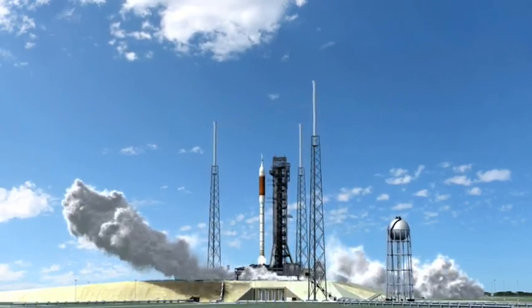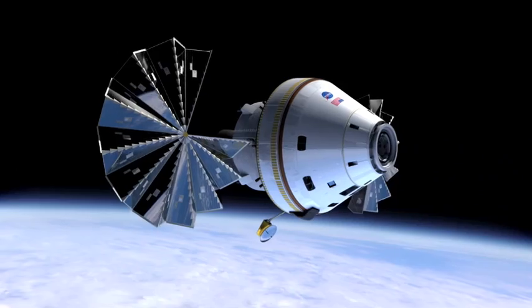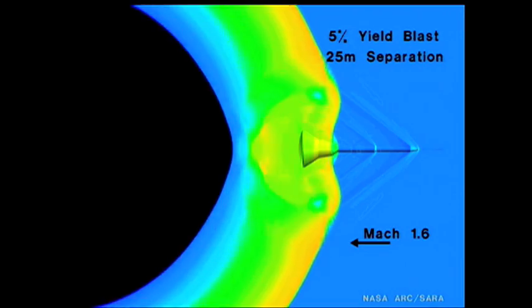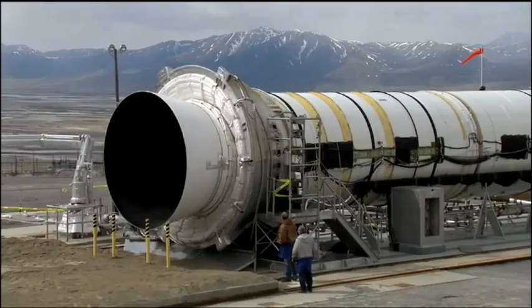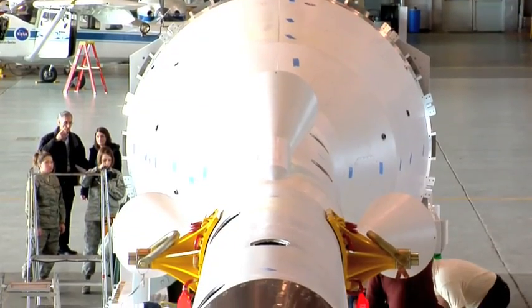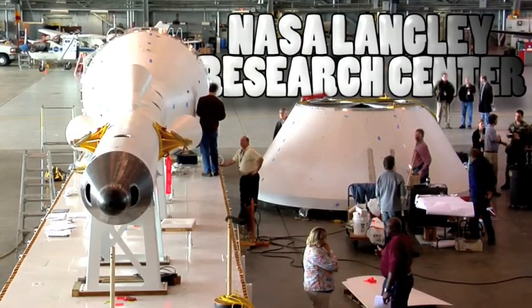The Ares-1 rocket, designed to send astronauts into space, is an inline, two-stage rocket configuration topped with the Orion crew vehicle and the most advanced launch abort system ever developed. The Ares-1 is coming together as a prototype called the Ares-1X, which is nearing flight readiness. The crew vehicle and the launch abort system for the 1X were designed and built at NASA's Langley Research Center in Hampton, Virginia.